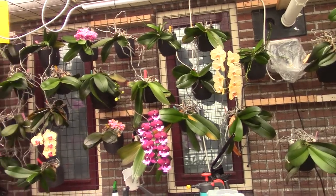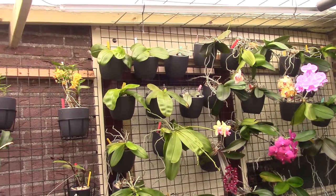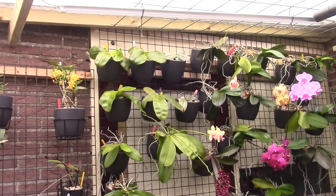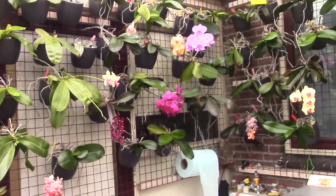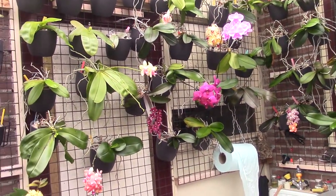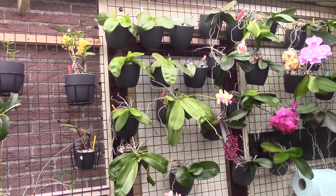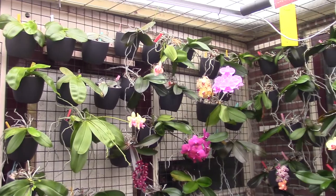For the variety of Phalaenopsis I have: I probably have one species, the Phalaenopsis Digentiata. The rest are most likely all hybrids — hybridized by people. So I don't have many species, but I do have some summer bloomers.